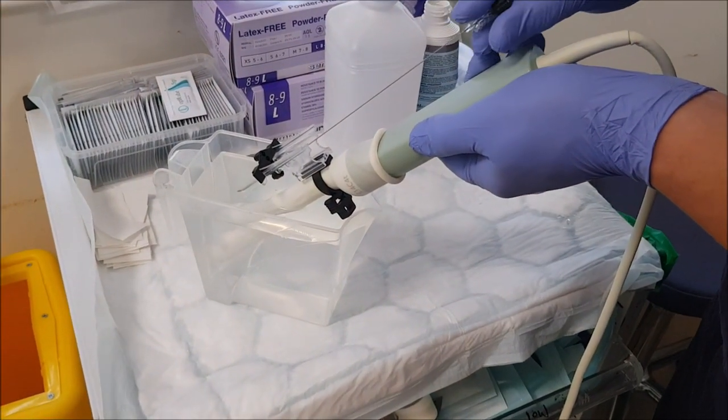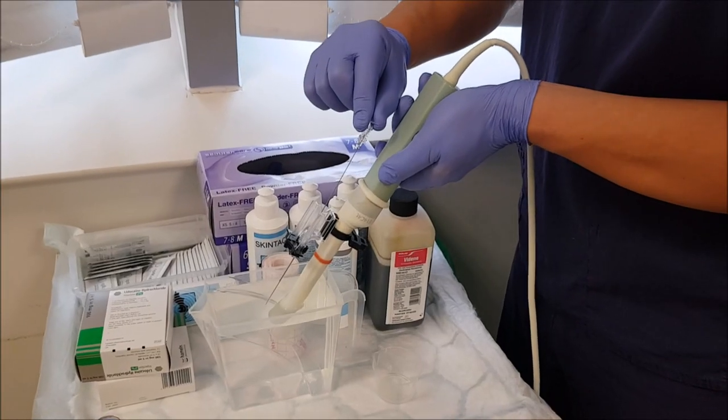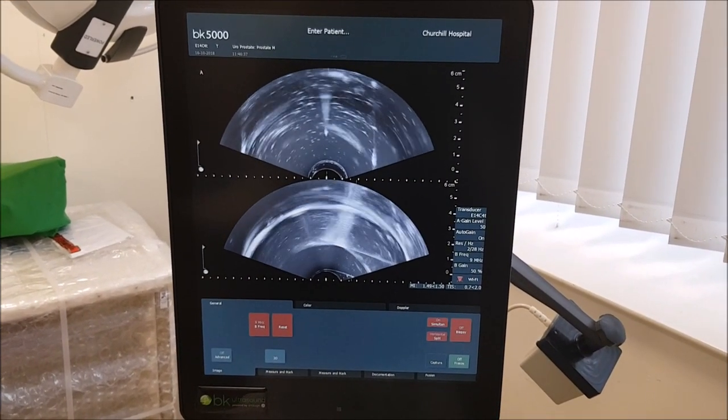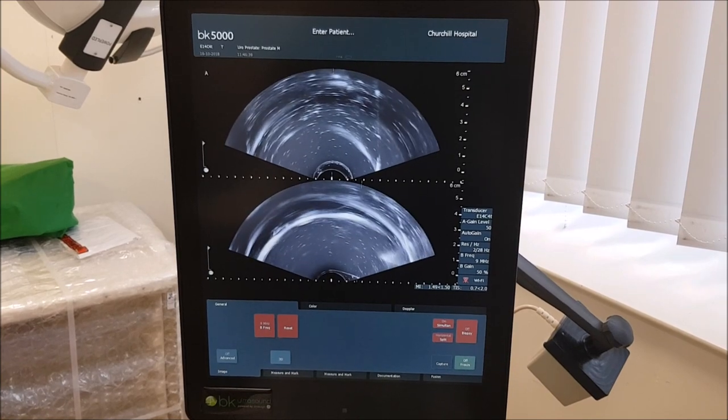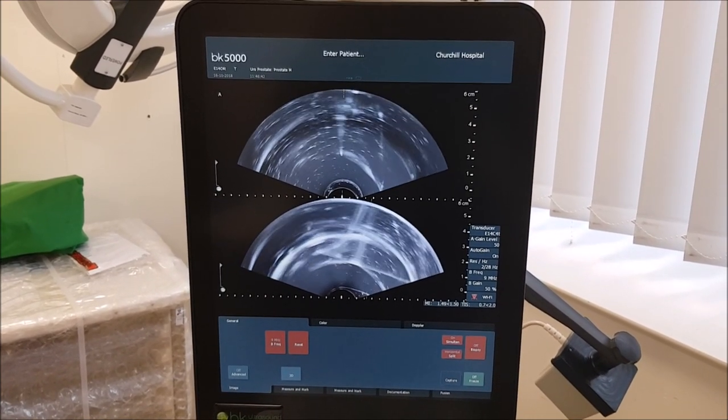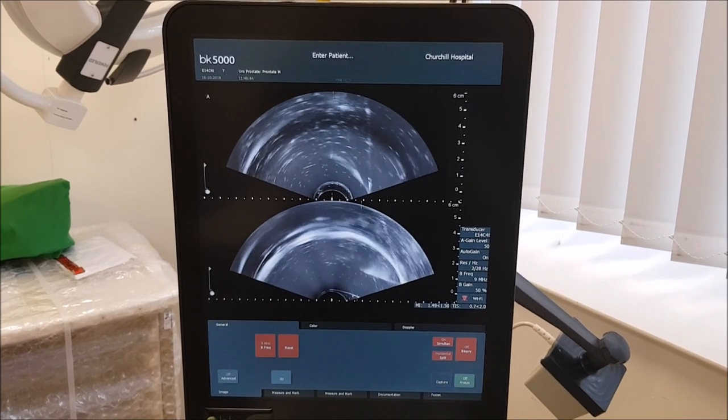We have developed a technique for checking this alignment: we place the probe into a beaker of saline and insert the spinal needle in and out mimicking a biopsy. The view on screen confirms perfect positioning in both the axial view — the dot — and the sagittal view, with the line coming in and out.